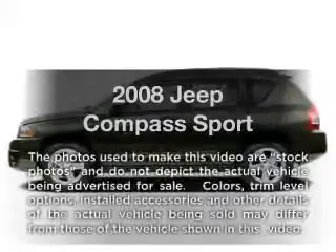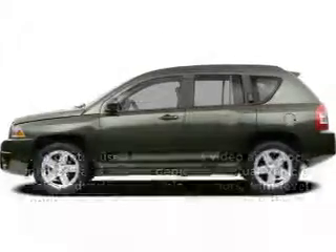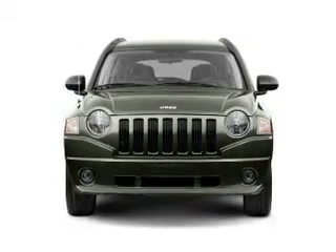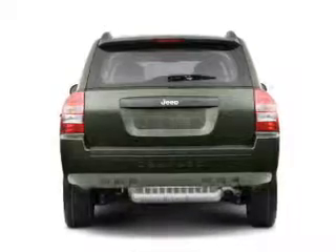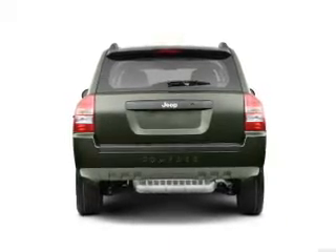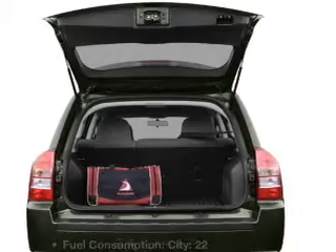Introducing the 2008 Jeep Compass — everything you need under one roof with this great vehicle. With an efficient four-cylinder engine connected to a smooth-shifting transmission, premium wheels give a more luxurious look. Anti-lock brakes help you bring your vehicle to a safe stop.